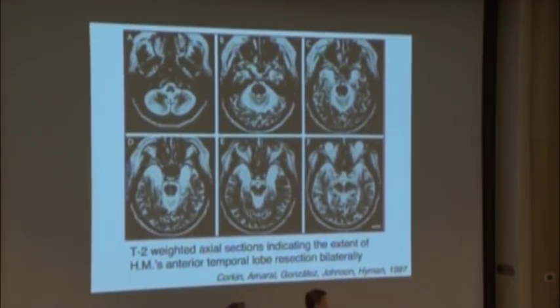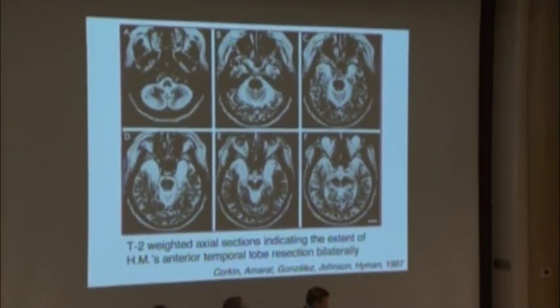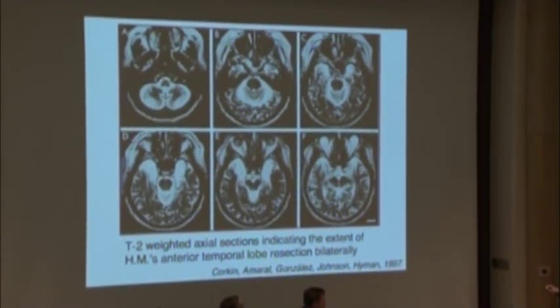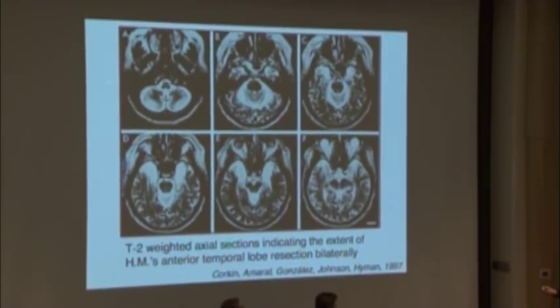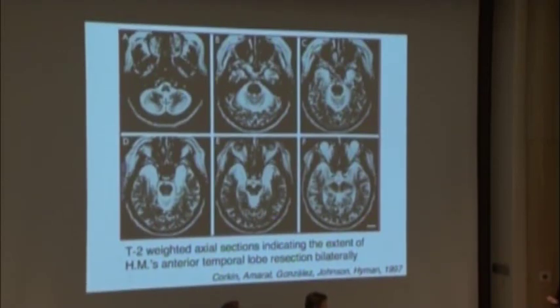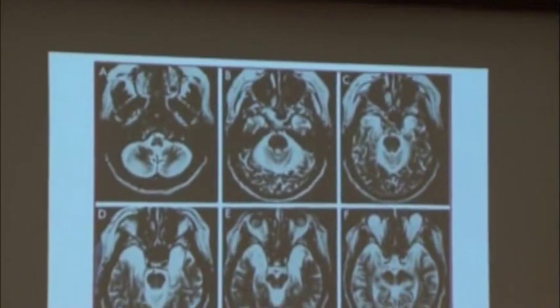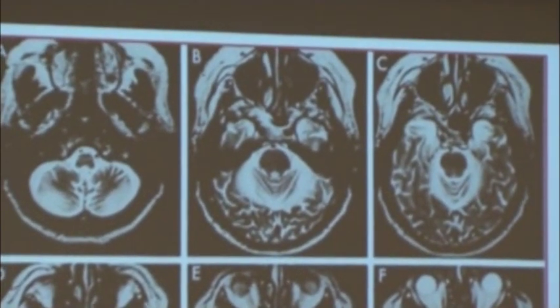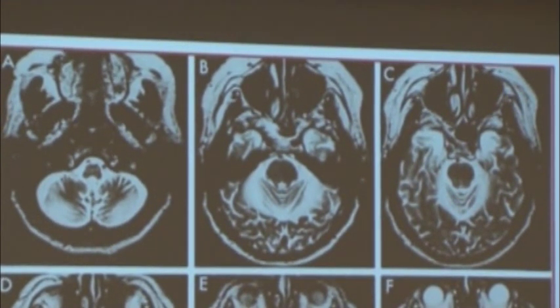In this kind of imaging, the bright white signal is actually cerebrospinal fluid — it's where fluid is and brain isn't, where brain used to be in many cases. So in the top three sections, A, B, and C, you see in the back of his brain that his cerebellum is very badly atrophied, shrunken. And that's not because of the operation — it's because he took Dilantin, large doses of Dilantin, for many years. That's an anti-seizure medication.